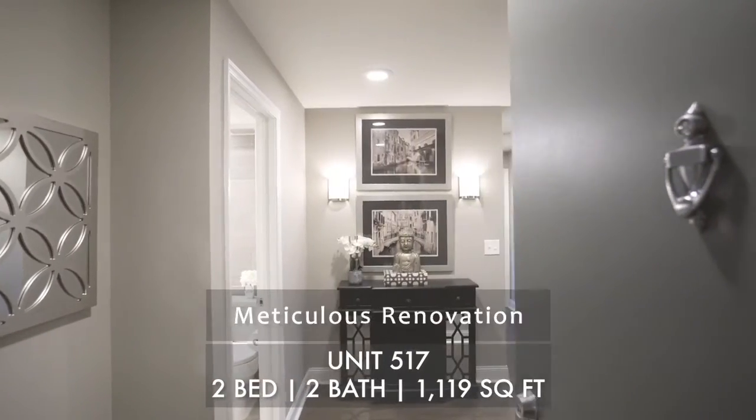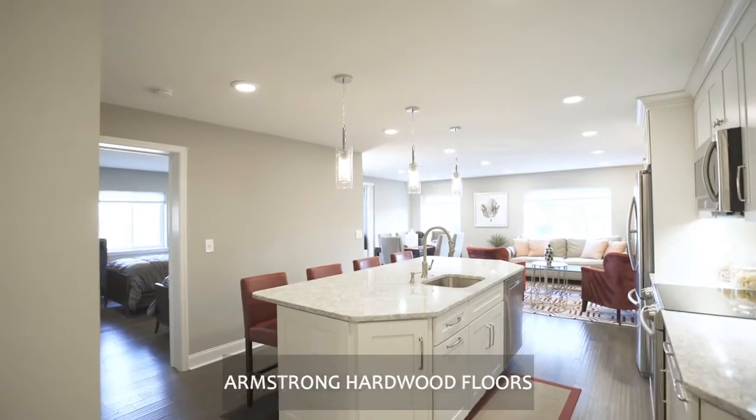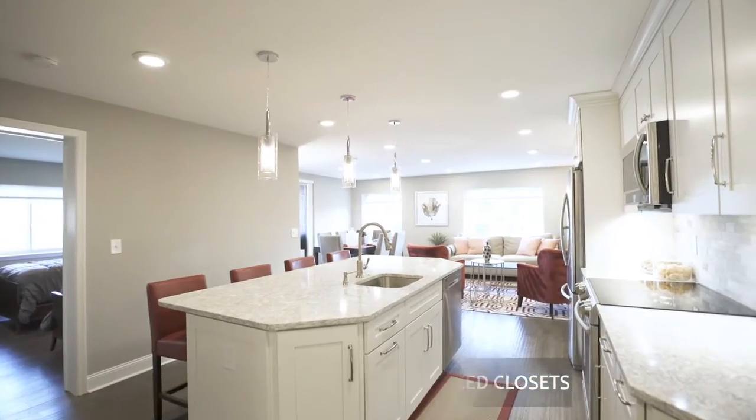Entering this meticulously renovated condo furnished with marvelous Armstrong hardwood floors, ample closet space, and LED lighting throughout.